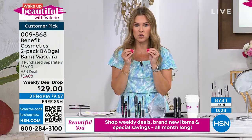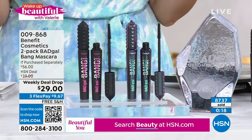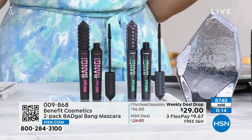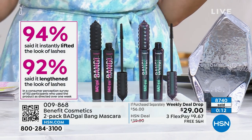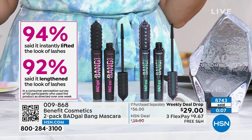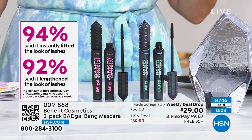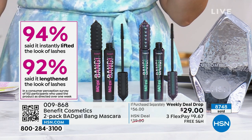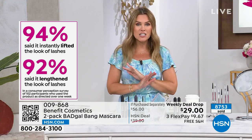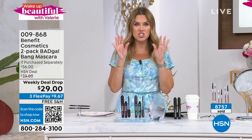We have hundreds of you trying to place your order right now. We all have different lash dilemmas. 94% of people who tried it said their lashes were lifted and lengthened — those are the two things we want. The volume you're getting is weightless — it's 36-hour weightless volume. An incredible gravity-defying formula that feels so light and whipped on your lashes, and that brush finds every single lash from root to tip.